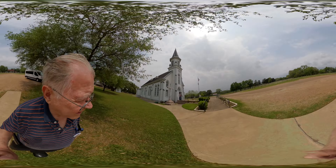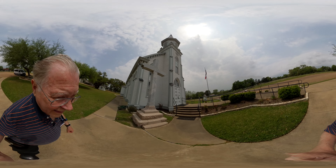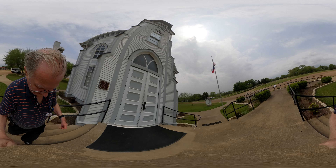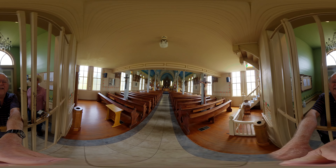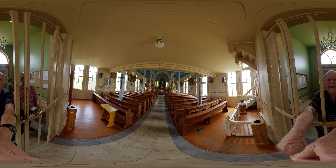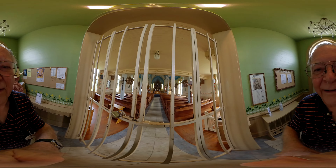This is one of the painted churches we're going to see — the Dubina Historic District. It's beautiful, pretty. Dubina painted church.